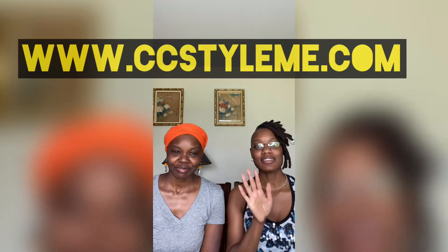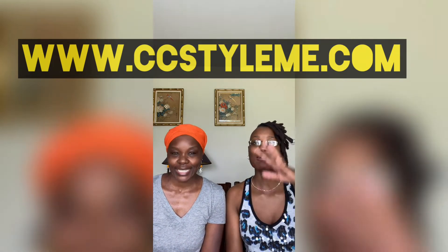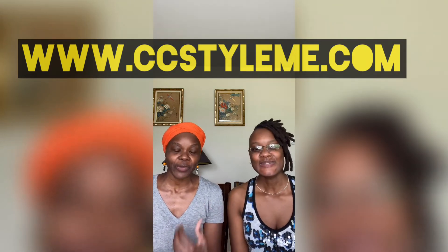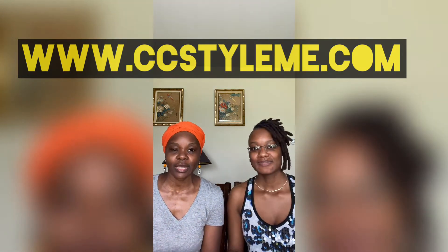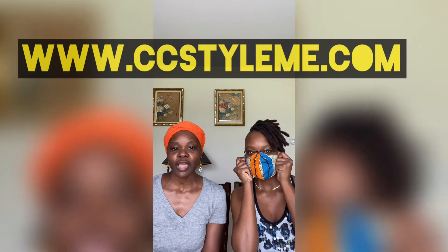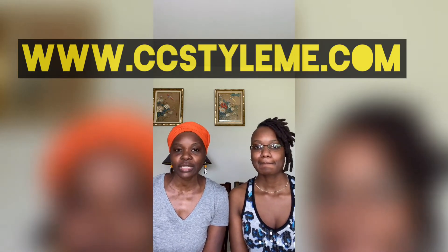Now I'm gonna have to give y'all a warning: if you are driving, be careful with the bling because you're gonna blind somebody that's coming towards you. So we made some with the bling. We have blue jean with bling. We made some with the Afrocentric patterns and we put some bling on those as well. So we still have some available. If you would like to order, just go to the website and take a look at what we have.